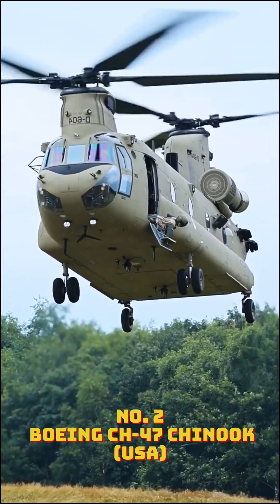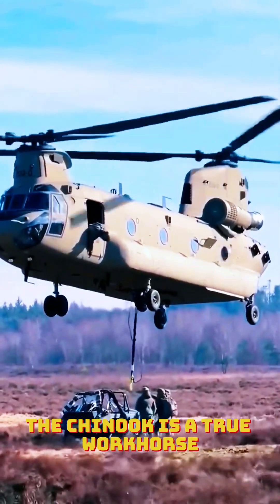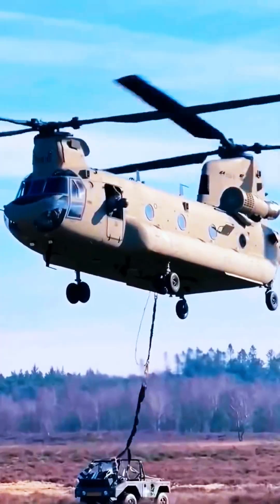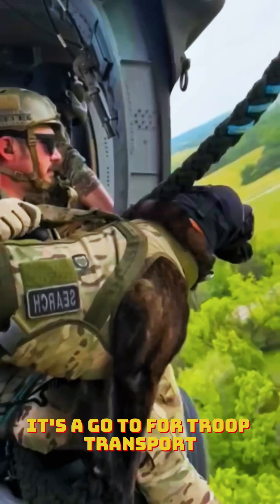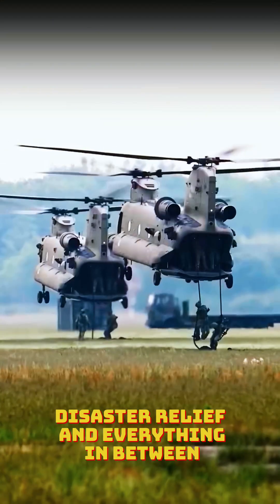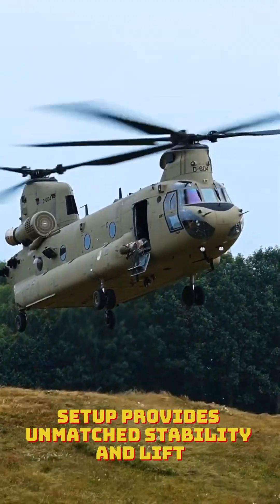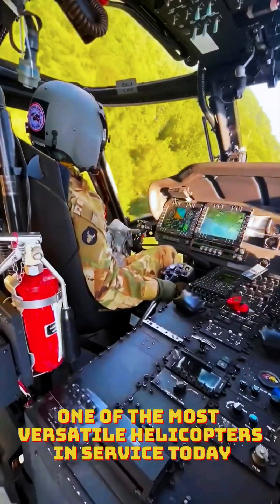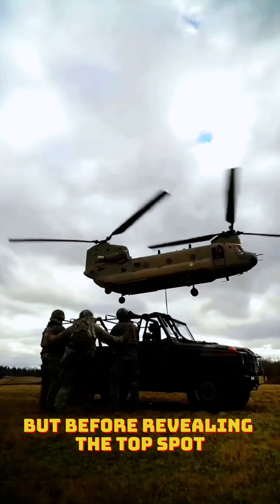Number 2: Boeing CH-47 Chinook. Known for its iconic dual rotors, the Chinook is a true workhorse. Able to lift 24,000 pounds of cargo, it's a go-to for troop transport, disaster relief, and everything in between. Its tandem rotor setup provides unmatched stability and lift, making it one of the most versatile helicopters in service today.